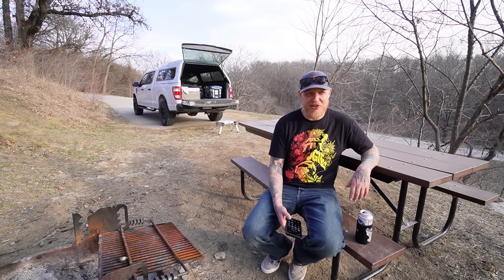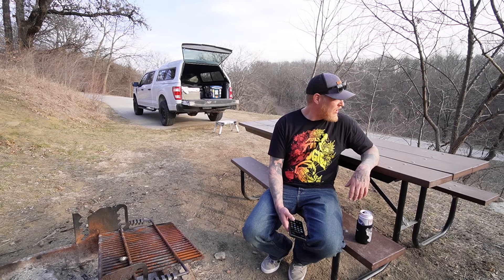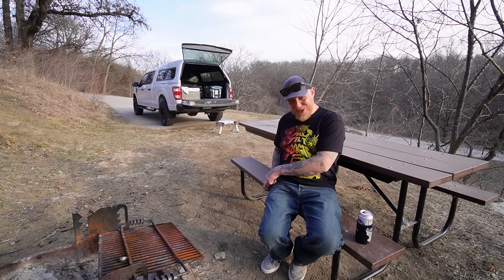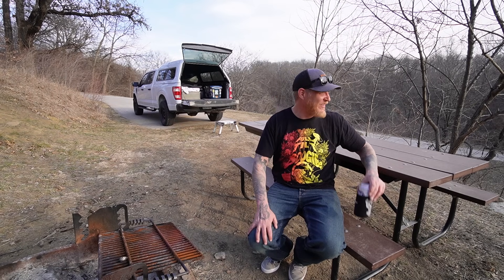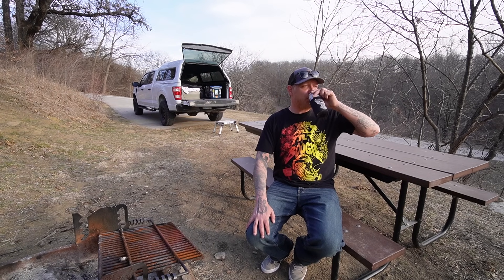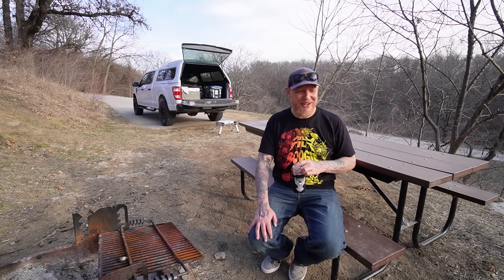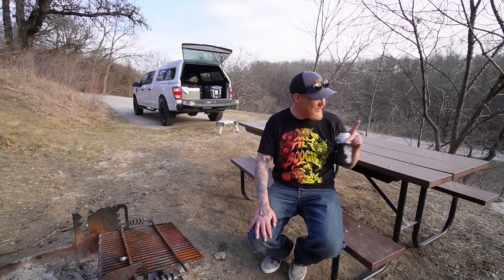What do you guys think, should we go check the bathrooms? I know it's something you're all always interested about — where do you go poop at Mike? Usually at an outhouse that's open. I don't always feel it's necessary to show you guys the bathrooms, but yeah, let's go see if this one's open.